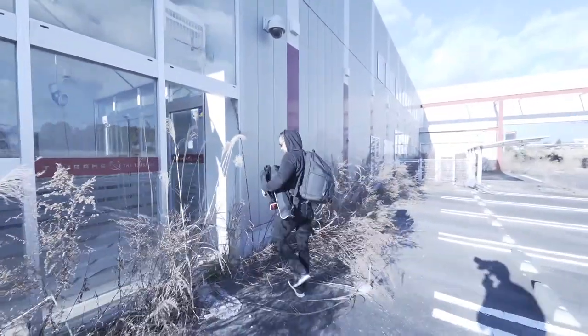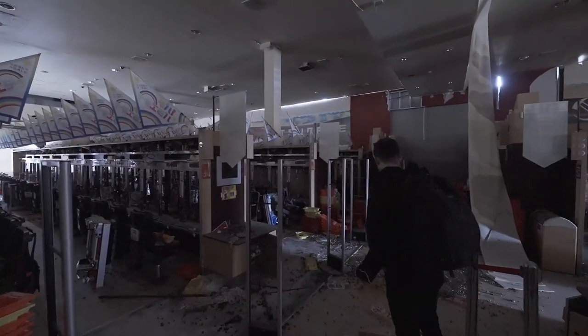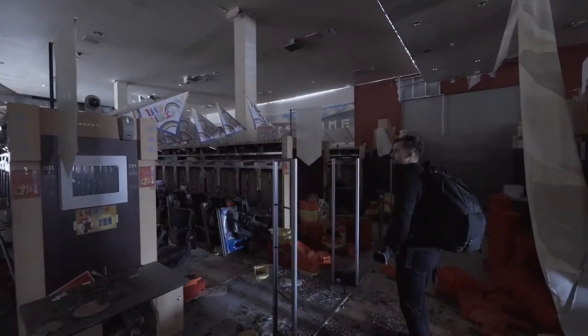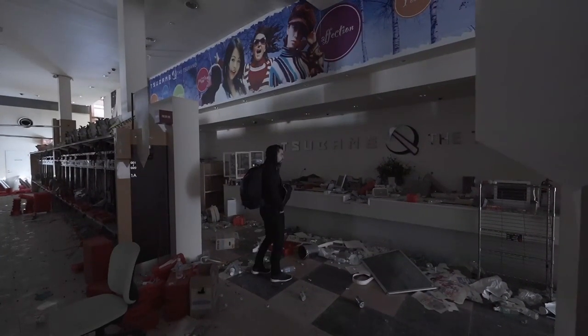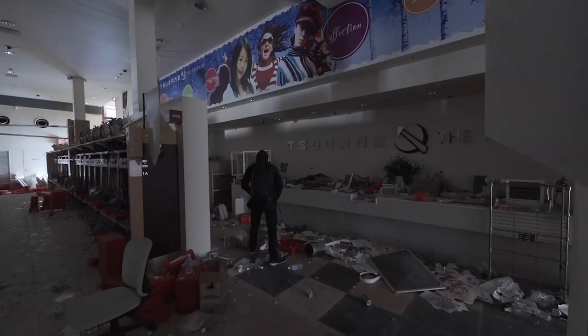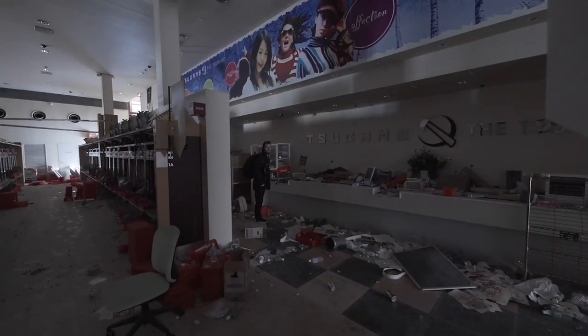We nemen een kijkje in een pachinkohal, die we vorig jaar ook bezochten. We zijn vorig jaar ook geweest. Het is al een en al gestript nu. Allemaal bling bling. Er is ondertussen wel wat meer volk geweest, volgens mij. We hebben veel gebloemd, we hebben de vond gesmeten. Blijkbaar niet alleen wij.